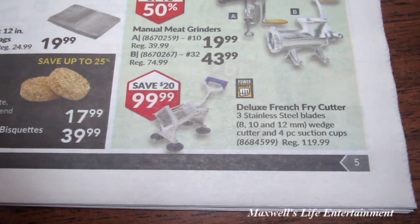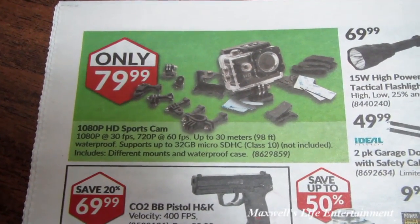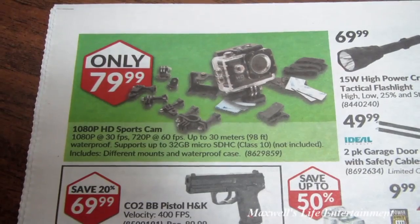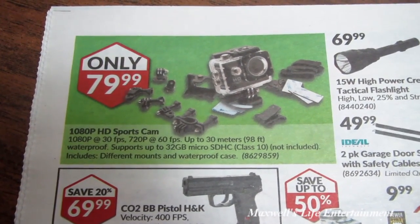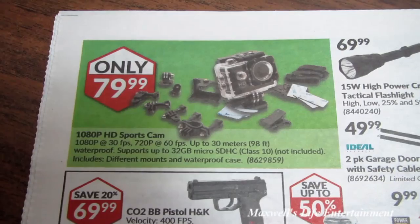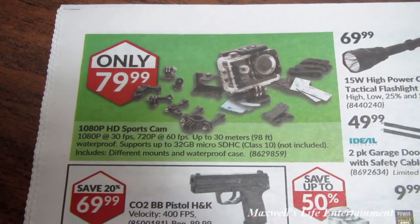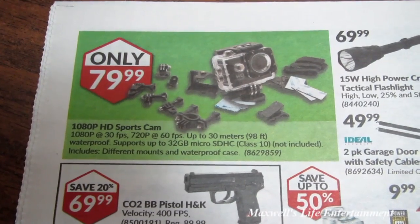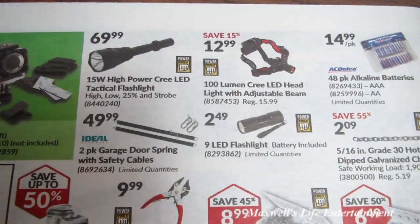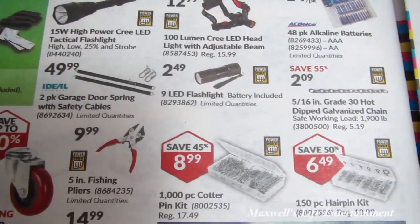There's a deluxe french fry cutter for $99.99. They have a 1080p HD sports cam: 1080p at 30fps, 720p at 60fps, up to 30 meters water resistant, supports up to 32GB micro SDHC Class 10 card (not included), includes different mounts and a waterproof case, for $79.99. Also a 15-watt high-power Cree LED tactical flashlight for $69.99, a 100-lumen Cree LED light with adjustable beam for $12.99, and a 9-LED flashlight for $2.99.